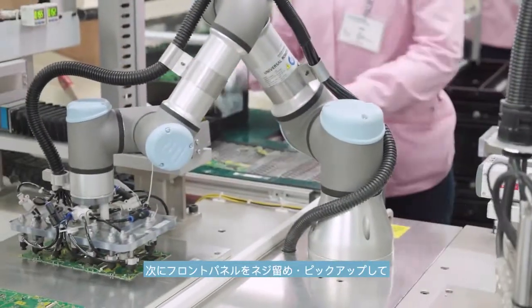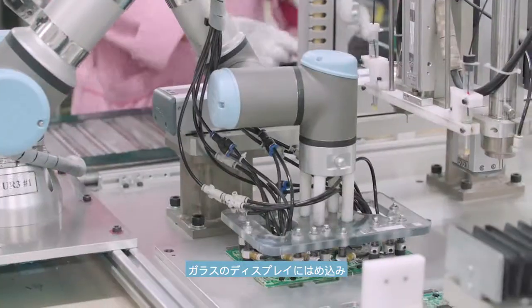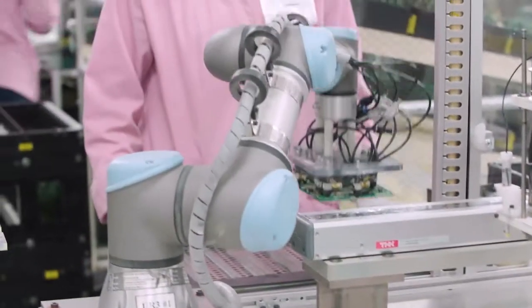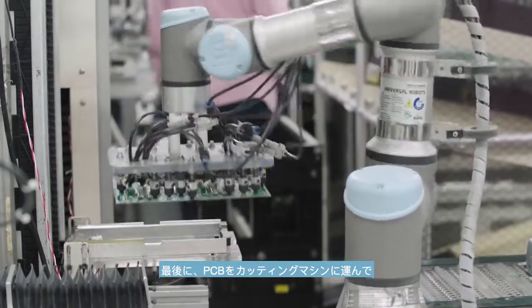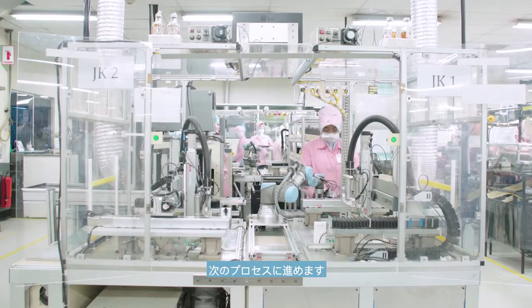Then, it screws the front panel of the car stereo and picks it up to be fitted with the glass display, before passing it on to the operator. Lastly, the cobot lifts the PCB onto a cutting machine and separates the different pieces before the parts go on to the next process.